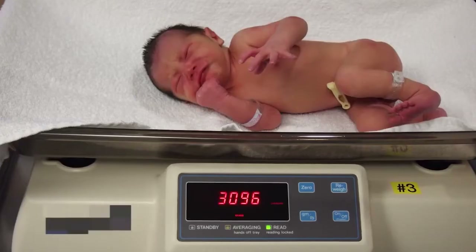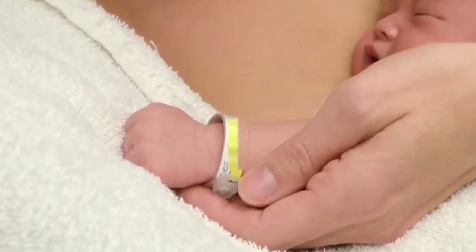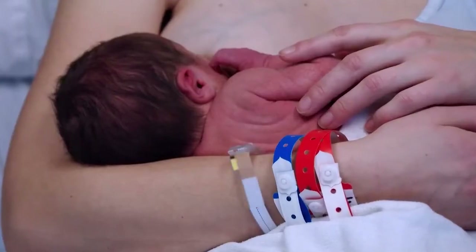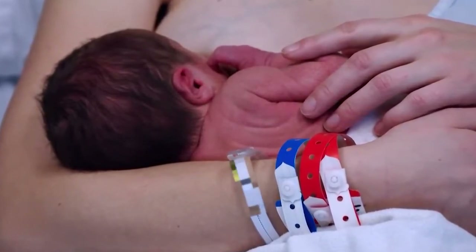Your baby's assessment and weight will be done in the room. Your baby will also be given an identification bracelet that matches the bracelet you and your partner will be given when you are admitted. These bracelets should remain on during your entire stay at the hospital. They will be removed by your nurse once you are discharged.